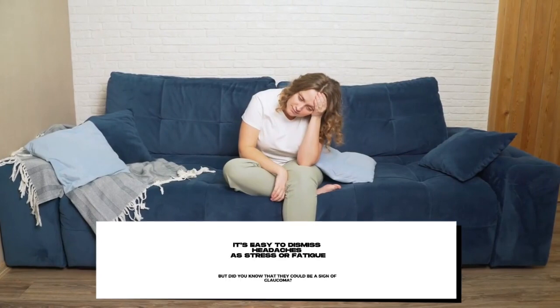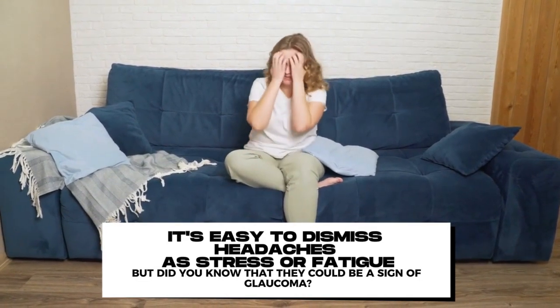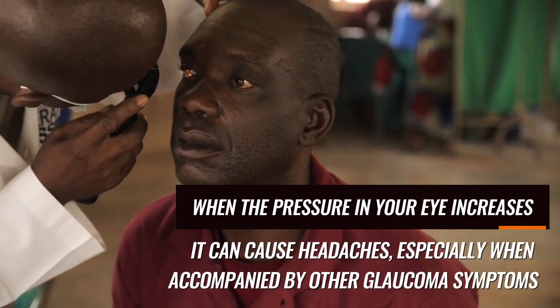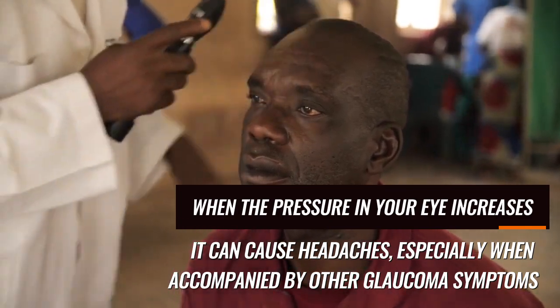6. Headaches. It's easy to dismiss headaches as stress or fatigue, but did you know that they could be a sign of glaucoma? When the pressure in your eye increases, it can cause headaches, especially when accompanied by other glaucoma symptoms.